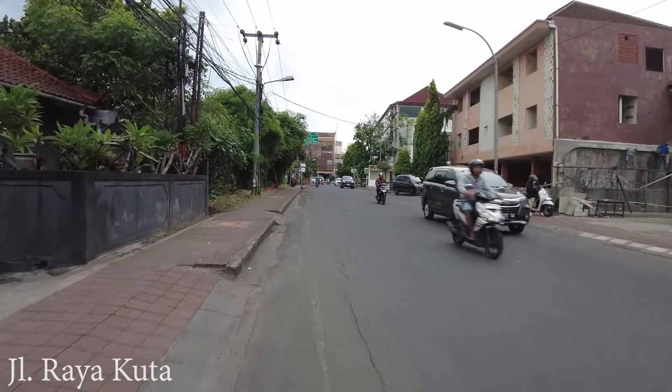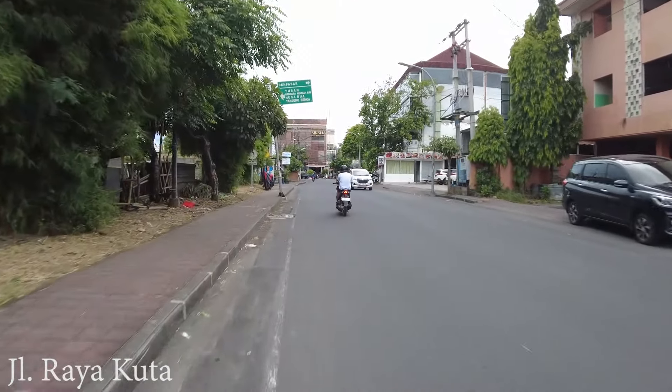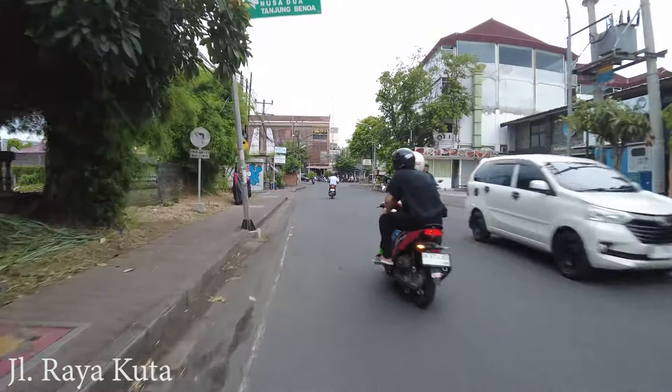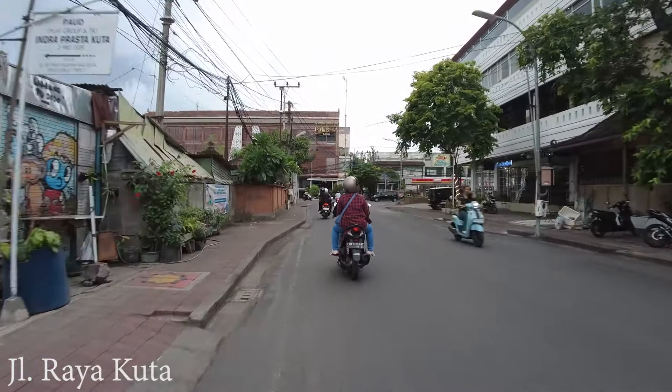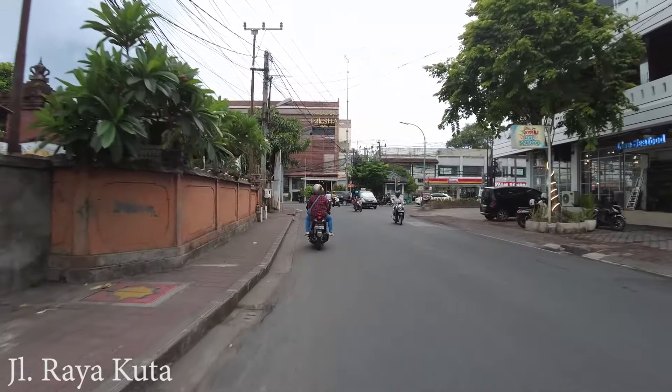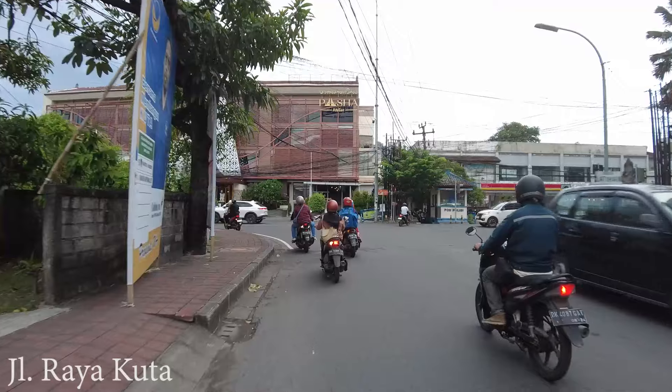If you like to go to the mall, it's very close from Bali Mall Galeria. And here in the front there is a T-junction. Let's go to the left, let's go to Kuta area.